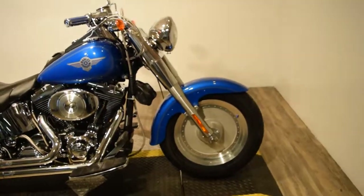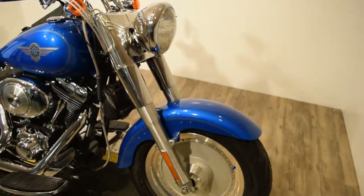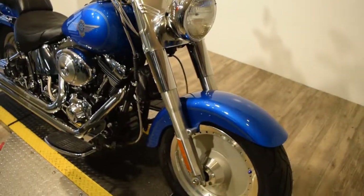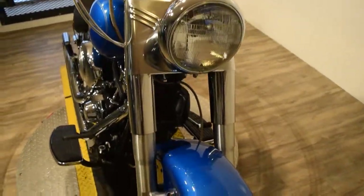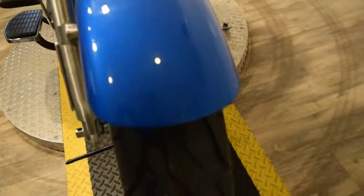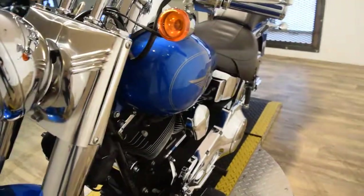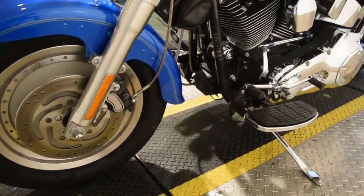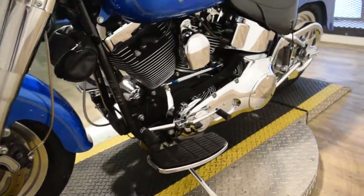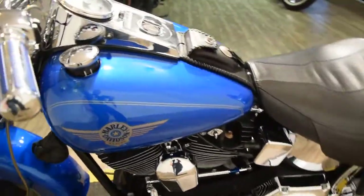You can see 25 more pictures of this bike, get pricing information, fill out a credit app, and find out what your trade-in is worth — all at our website, monsterpowersports.com. You can come see this bike in person; we're 45 minutes north of Chicago. Our address is 315 North Rand Road, Wauconda, Illinois, or you can call us at 847-526-0500.